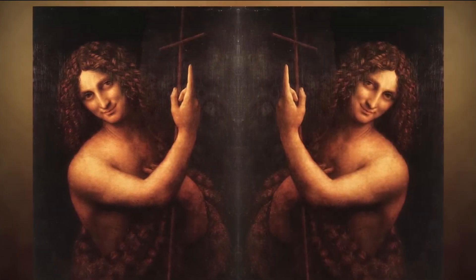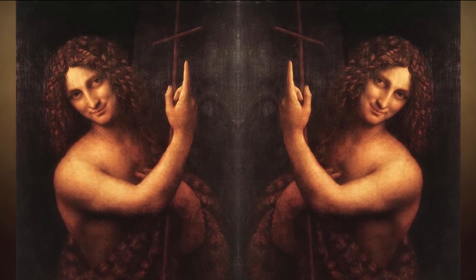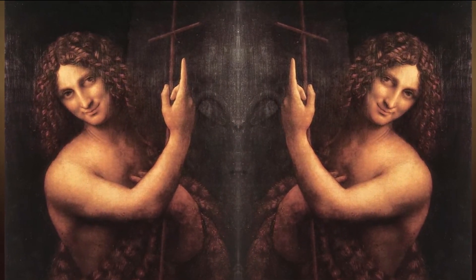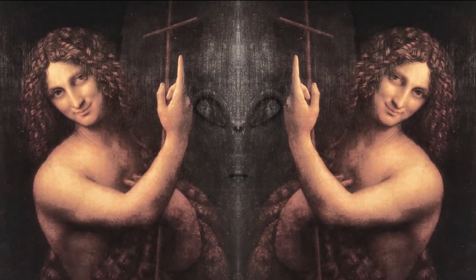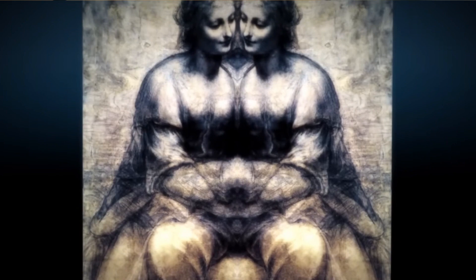Let's take a closer look at Leonardo da Vinci's painting, Saint John the Baptist. By mirroring the image and enhancing the saturation slightly, we can clearly see something strange is going on. Is that an alien? There are several other paintings of his that, when examined closely, show various strange things.